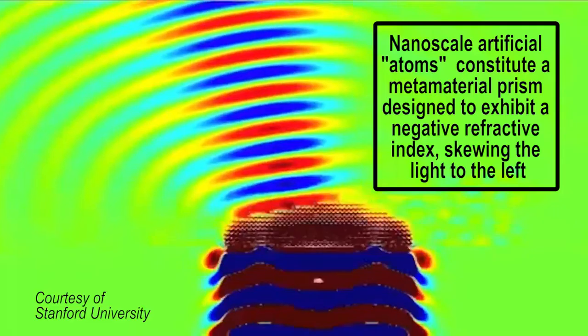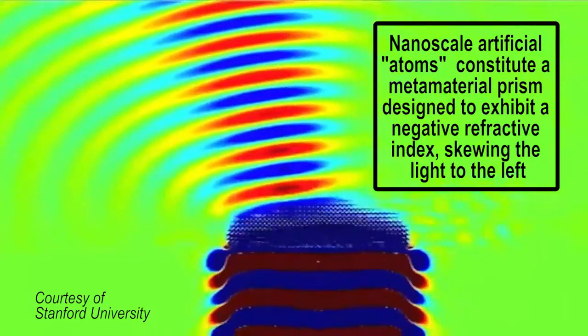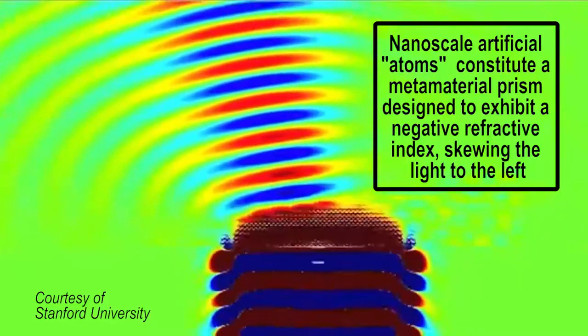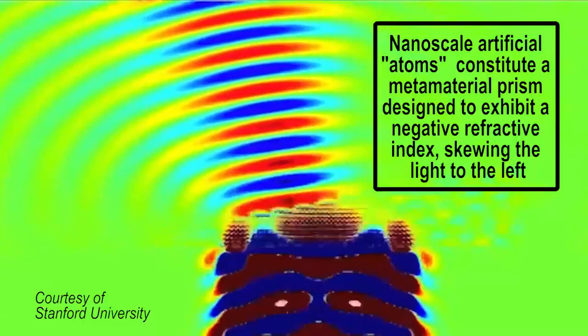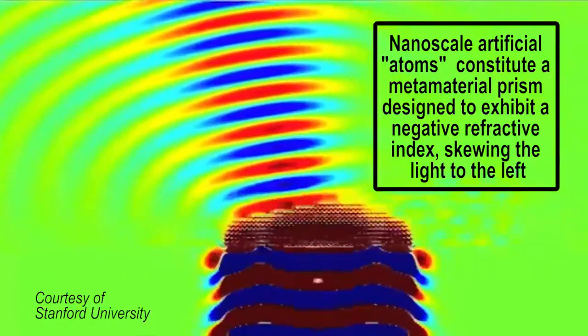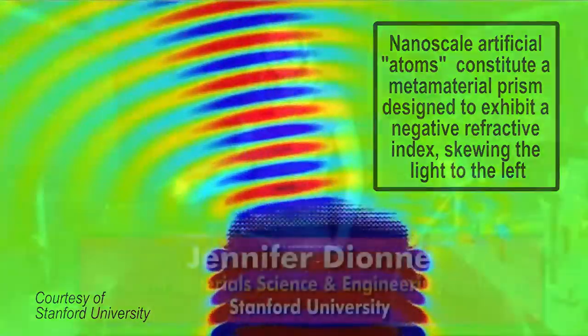It's at those near-zero or negative values that really interesting physical phenomena can occur, because the higher a material's refractive index, the more it distorts light from its original path. One hitch is that any such material needs to interact with both the electric and magnetic fields of light, not just one or the other, because when they interact with different colors it's hard to make their wavelength ranges overlap.